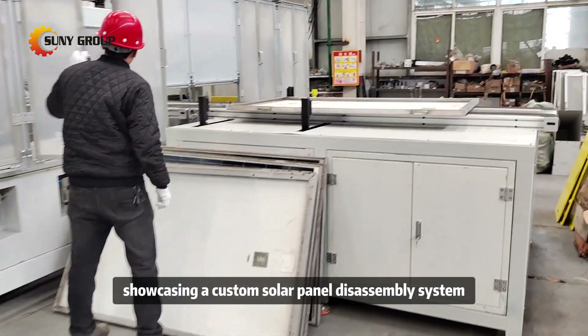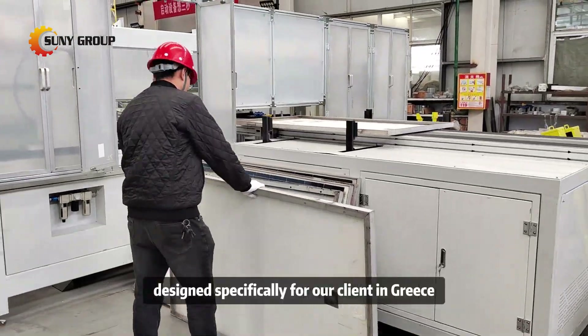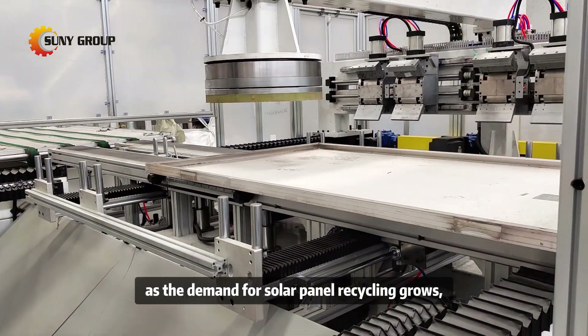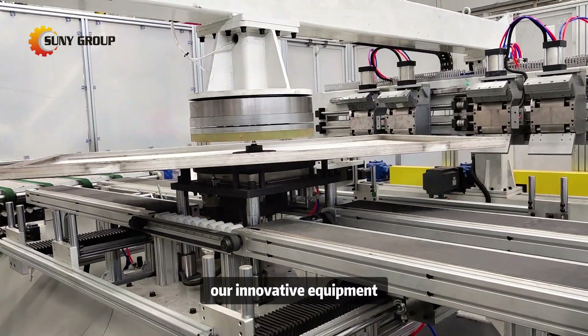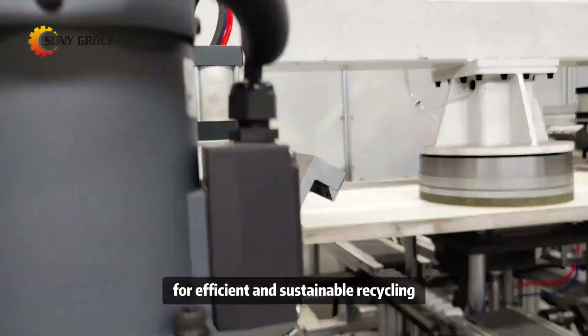Welcome to our latest video showcasing a custom solar panel disassembly system designed specifically for our client in Greece. As the demand for solar panel recycling grows alongside the increasing number of decommissioned panels, our innovative equipment offers a comprehensive solution for efficient and sustainable recycling.